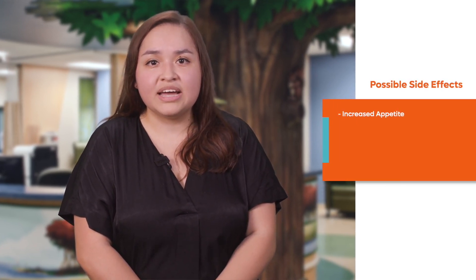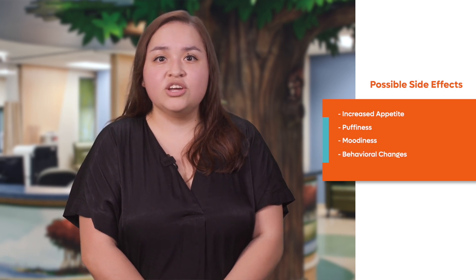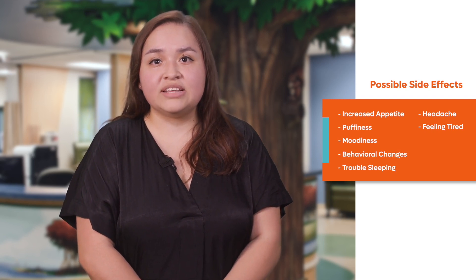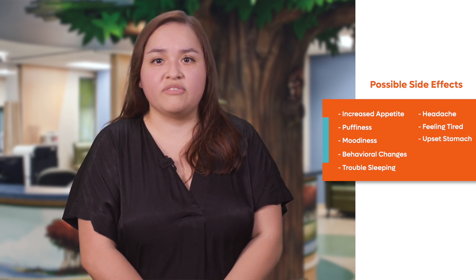Side effects your child might have with this medication include increased appetite, puffiness, moodiness or behavior changes, trouble sleeping, headache, or feeling tired or weak. Another side effect is upset stomach, but taking the medication with food can help prevent that.